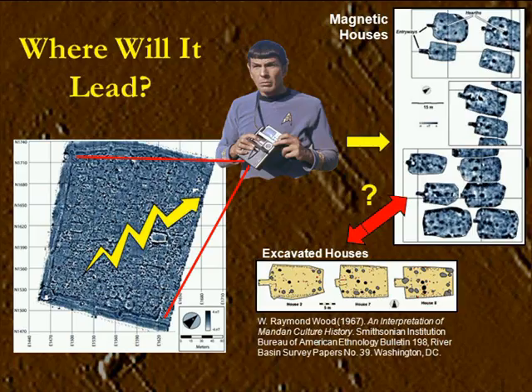Ken, thanks very much for that very interesting talk. Does anyone have any questions? I have a question, Ken. I was really surprised that you could do vertical surveying of mounds. Are the principles the same — that you're dragging your equipment over the surface of the mound? Well, it's a different methodology. We know radar will go vertically into the ground, but often these mounds are built of clay, and clay is so conductive it disperses the radar energy. And in any case, radar often does not go very deep.